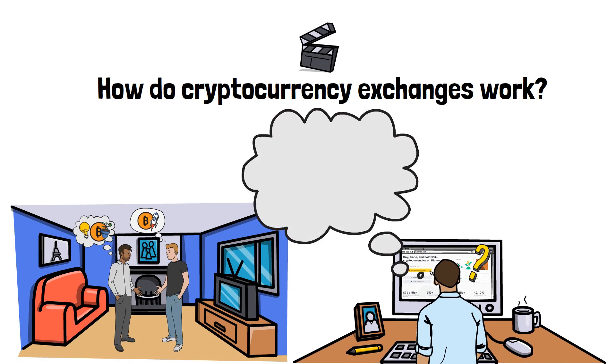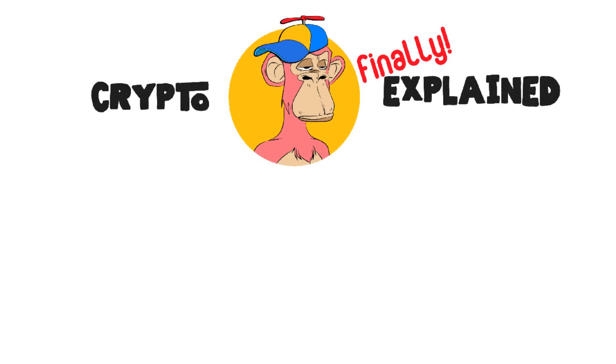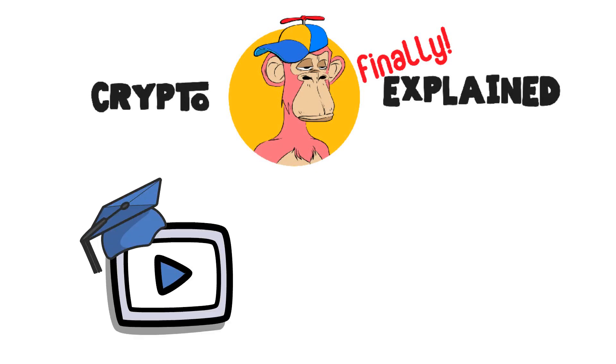Is there, like, a person who takes care of all your orders? What about some additional features of exchanges, such as crypto storage and user data collection? Well, that's what we'll talk about today. First, though, I'd like to welcome you to Crypto Finally Explained, the most crypto-friendly educational YouTube channel for actually learning crypto.